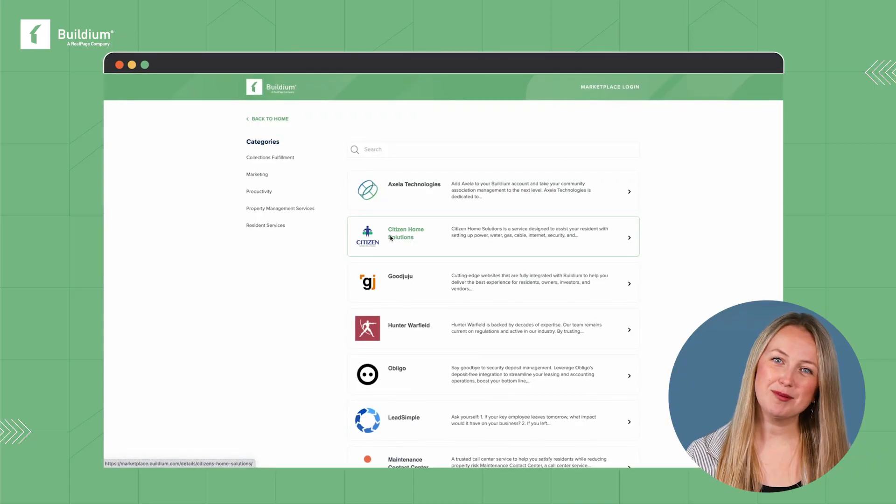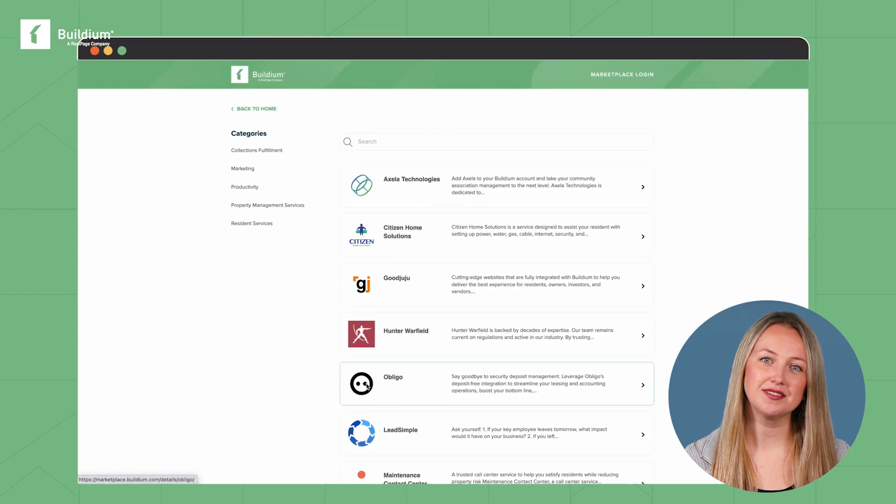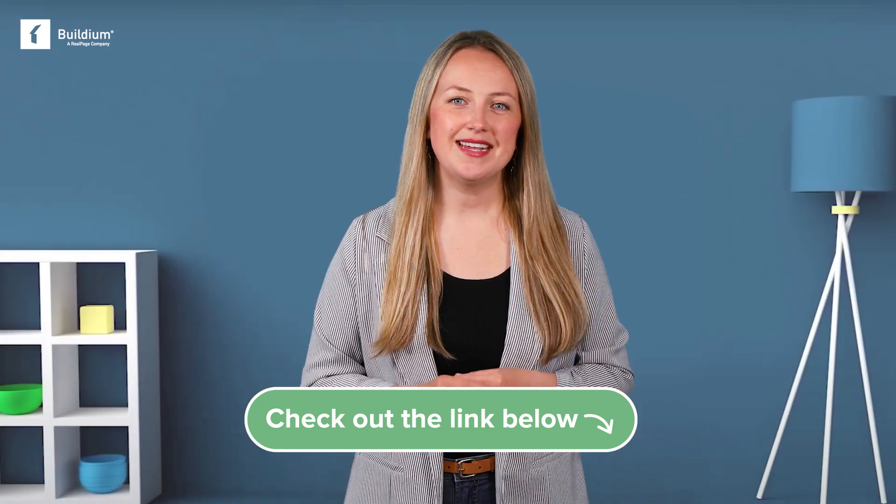If Buildium doesn't have a tool you like, chances are one of their Marketplace partners does. Buildium Marketplace is an ecosystem of leading integrations that connect seamlessly within your Buildium account. Check out the link in the description. In addition to Marketplace partners, Buildium can connect directly to a maintenance contact center service to help your business field those late-night service calls without the added stress.